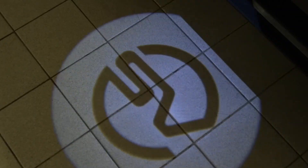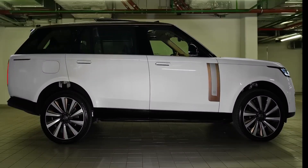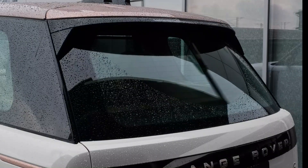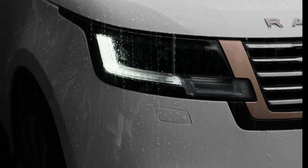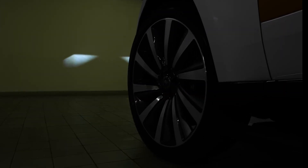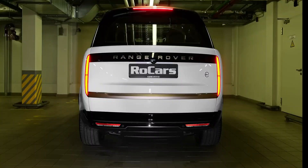The 2024 Range Rover SV Long epitomizes opulence in the realm of SUVs, seamlessly blending cutting-edge technology with unparalleled comfort. Priced at a commanding starting MSRP of $181,475, this luxury vehicle caters to those with discerning tastes. The SV Long's distinctive features and customization options, though enticing, can significantly elevate the final price, soaring beyond the $200,000 mark. Its sumptuous interior, meticulous craftsmanship, and formidable performance make it a coveted choice, and as a status symbol on wheels, it stands as a testament to automotive excellence where every detail is a statement of refined luxury.